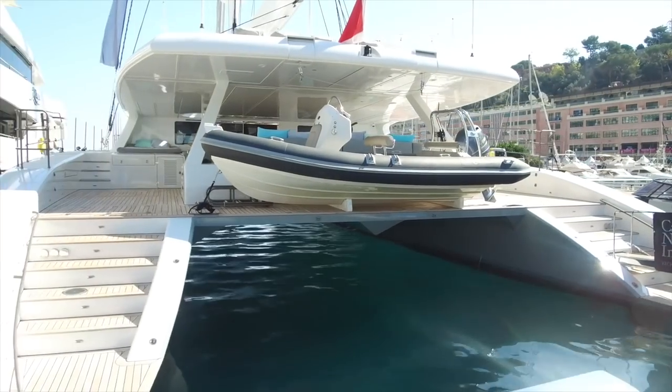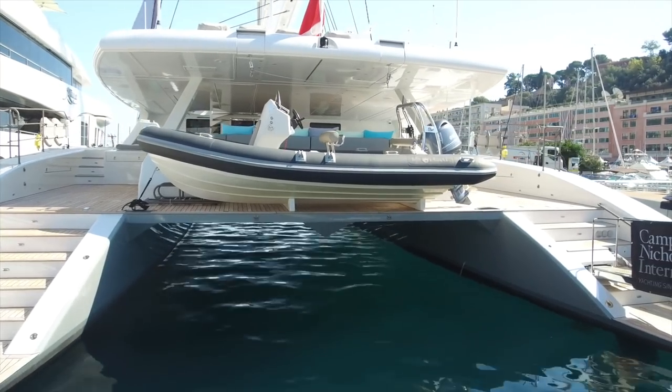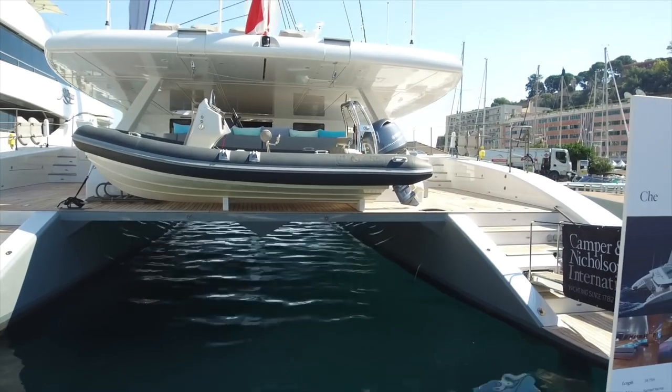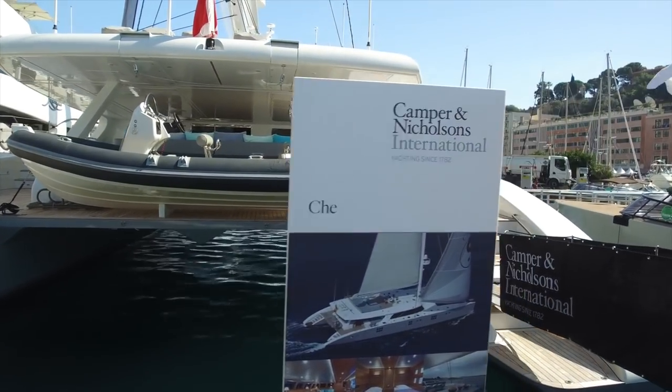Here's an interesting boat — a catamaran. You don't see these very often. This is a 50-meter, which is a substantial size for this kind of vessel. I believe it's called Endeavor II.